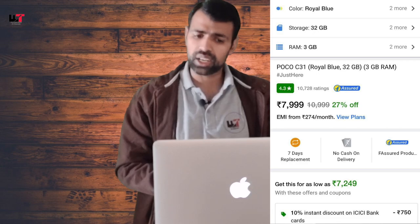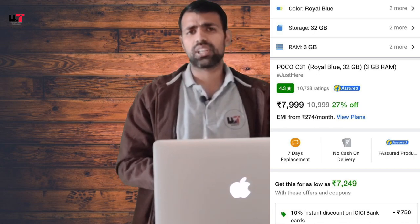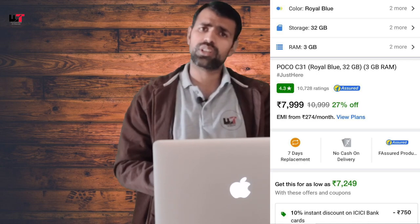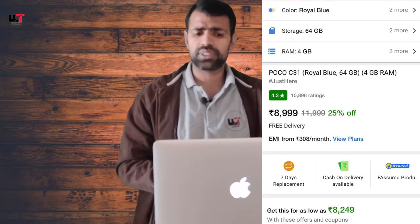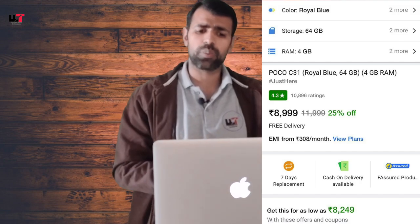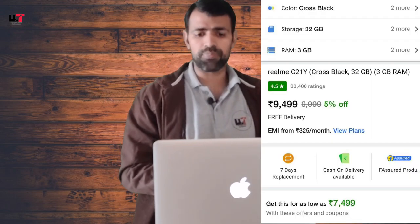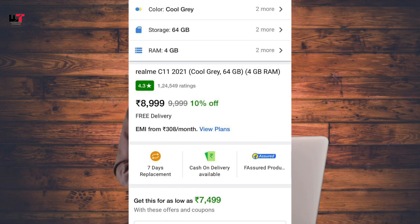In addition to this, you will get support for the Realme C31, priced at around 7,250 rupees. It has 3GB RAM and 32GB storage. A 4GB and 64GB variant is also available. The 4GB and 64GB model can be found for around 7,000 rupees.